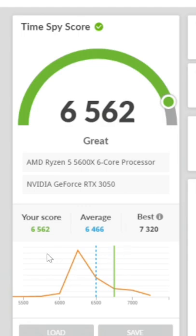We have a nice chart right here letting us know our score versus the average. We are above average compared to other people using a similar build with the same CPU and GPU.